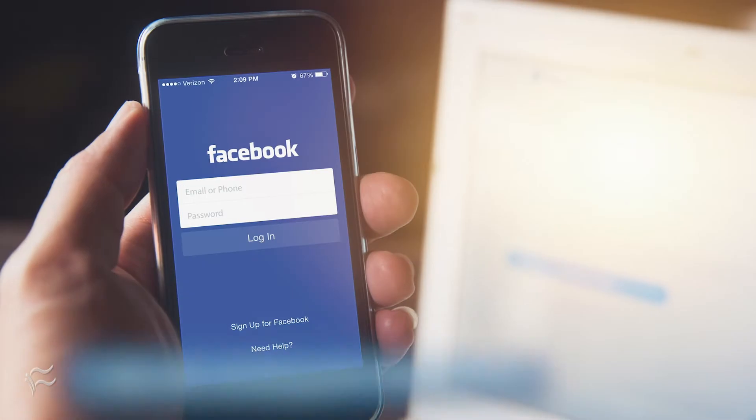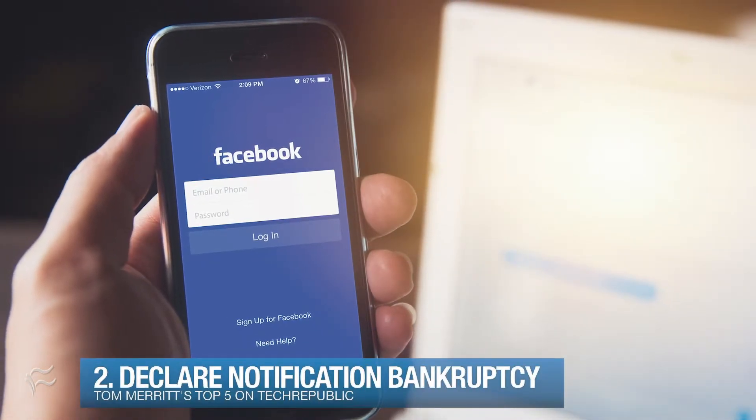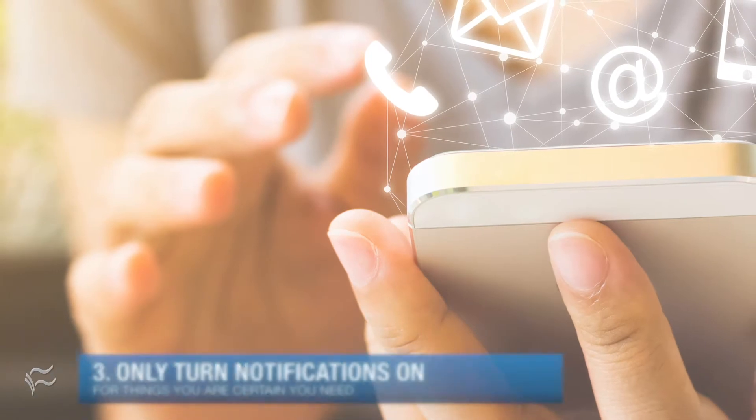Coming in at number two: if you've got a problem, declare notification bankruptcy. Go through and make yourself turn them all off. That's right — all of them. Not forever. Just make yourself do it once.